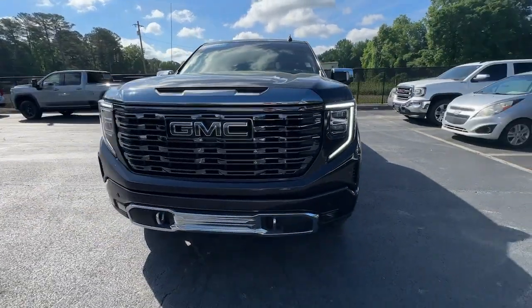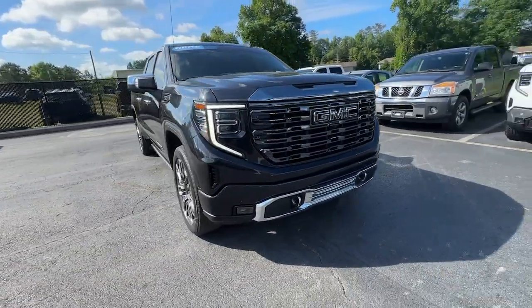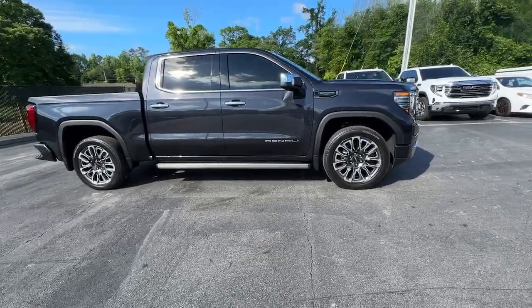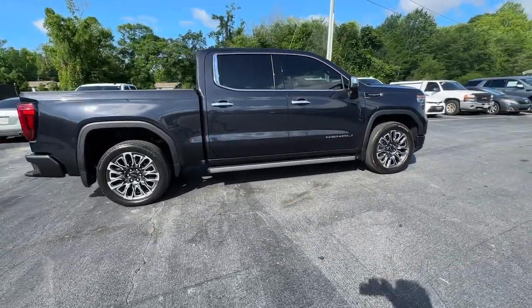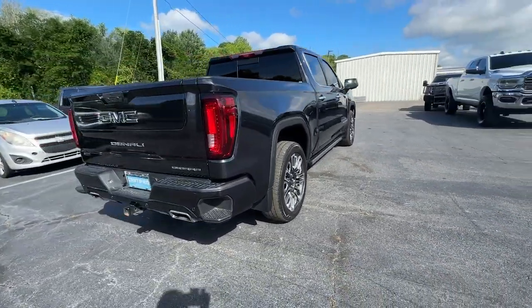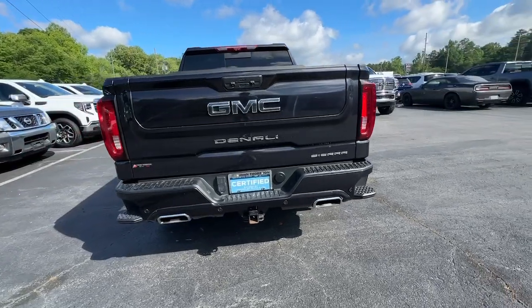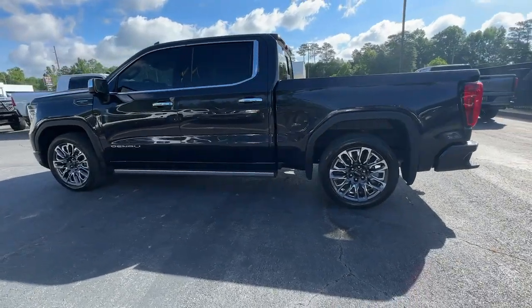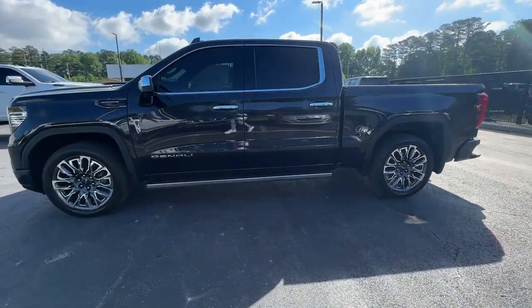Looking for your dream car? It could be the 2023 GMC Sierra. With less than 35,000 miles on the odometer, this vehicle stands out from the rest. Enjoy a view of this hard-working, boldly styled GMC Sierra — the full-size pickup available with a range of powertrains and options designed to prioritize the capabilities you've been looking for.